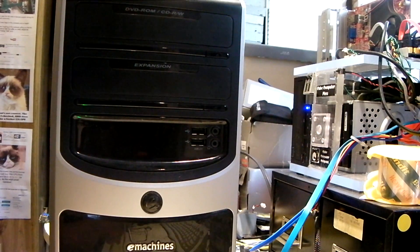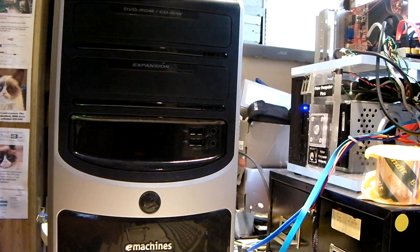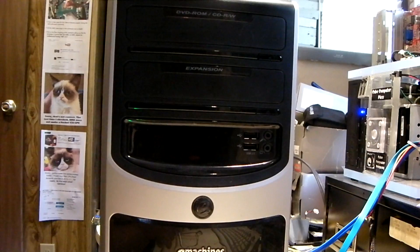That guy was like, no man, I can install it on these newer processors. He's like, oh, you're clueless. Well okay, let's see about that.